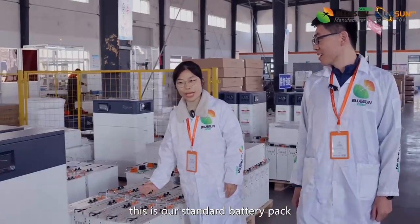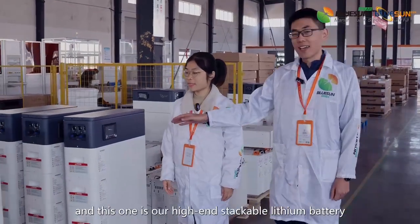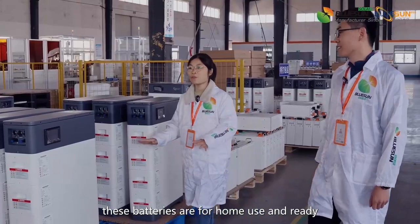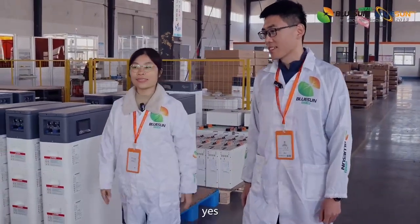This is our standard battery pack, and this one is our high-end stack-volition battery. These batteries are for home use and ready for shipping out.